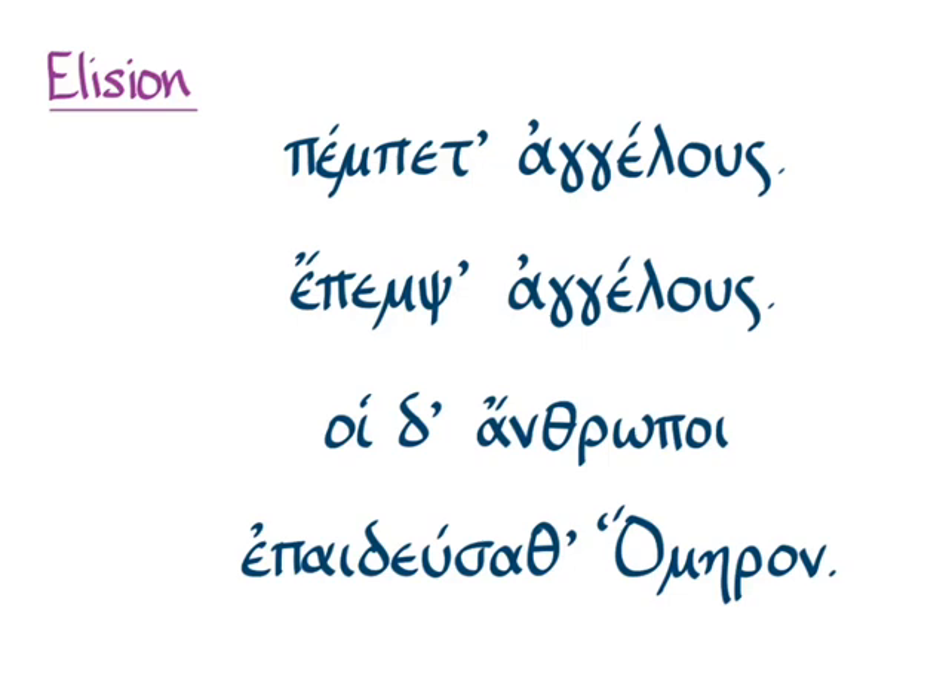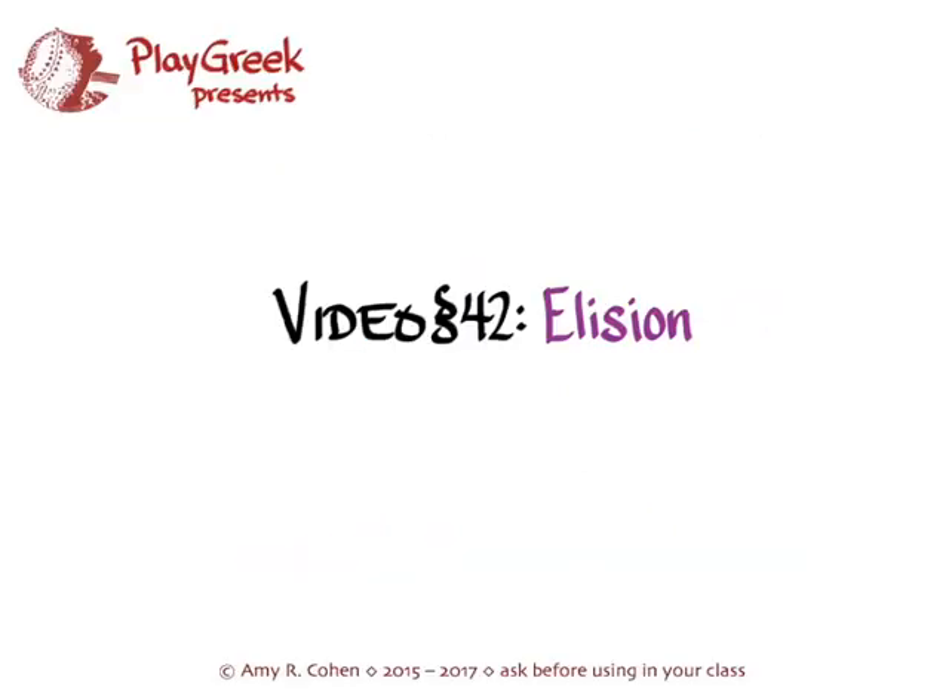In Attic Greek, elision really only happens when it's a short vowel being elided. Long vowels and diphthongs are strong enough to hold on and get pronounced anyway. When you start reading poetry, you'll find other ways Greek avoids hiatus, and sometimes it doesn't follow the short-vowel rule. But in Hanson and Quinn and in Attic prose, only short vowels are elided at the ends of words before vowels at the beginnings of other words. The nice thing is that Greek prints it for you. When writing Greek in your English-to-Greek exercises, don't do elision — put the correct vowel at the end of whatever word you're dealing with so I can see that you're getting the ending right.